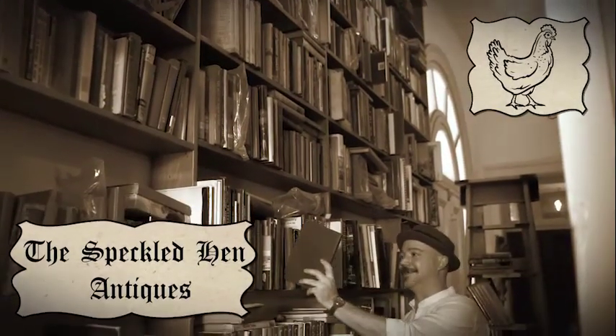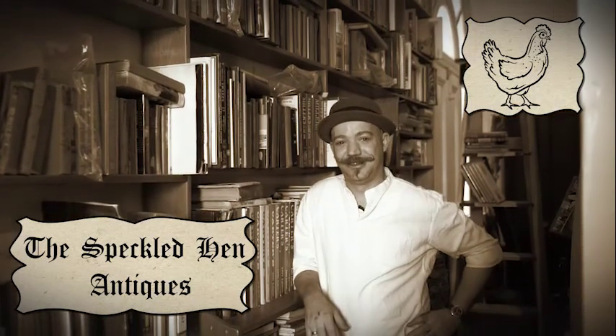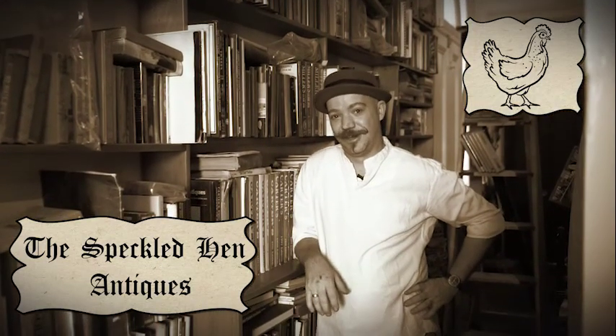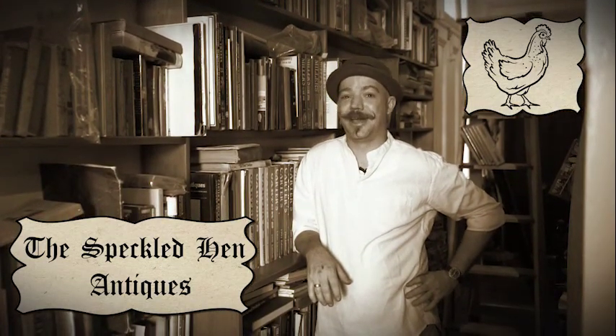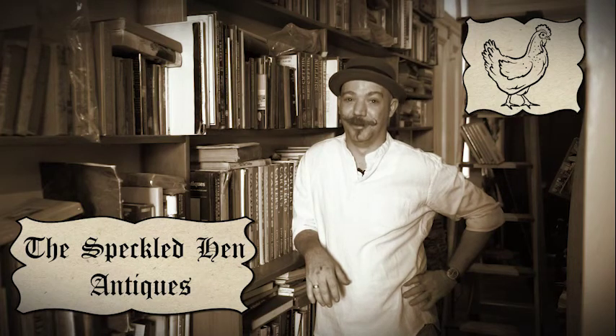Here at the Speckled Hen Antiques and Collectibles, we've been in the antique game for over 50 years. And with our reference library, we can teach you how to do just about anything — from fixing your car with fire and asbestos, to making your own embalming fluid.